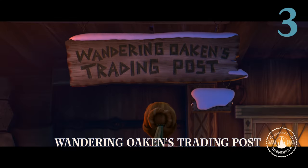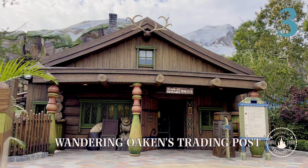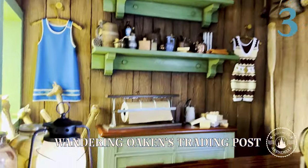Oaken's iconic trading post — the one Anna stumbles upon while traveling to find Elsa at the North Mountain — he's having a big summer blowout!